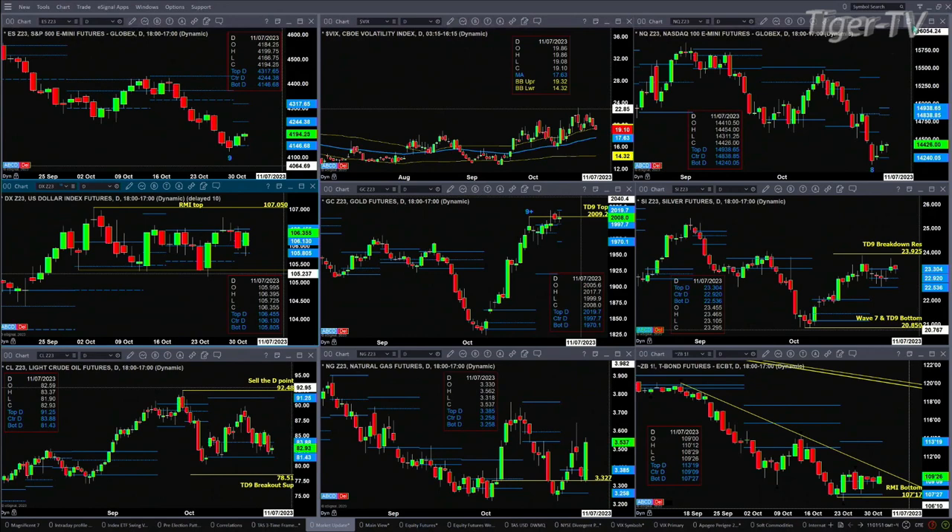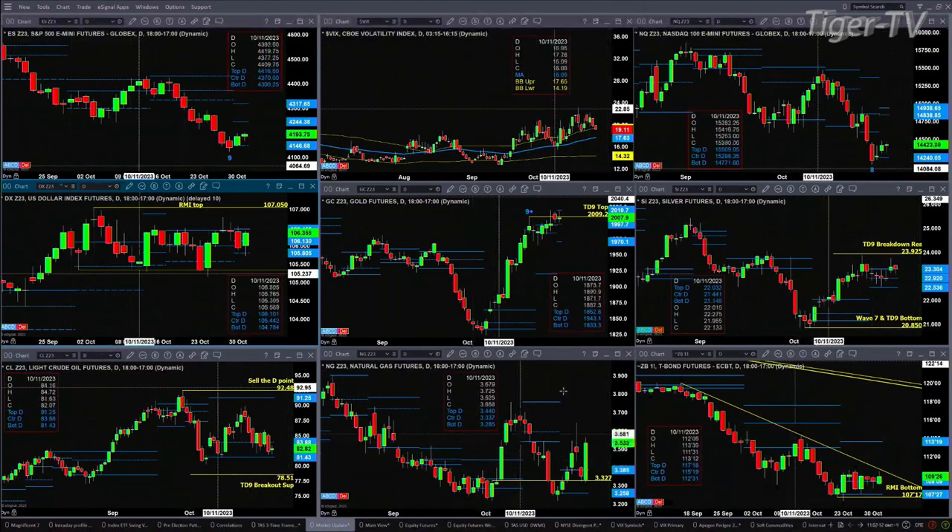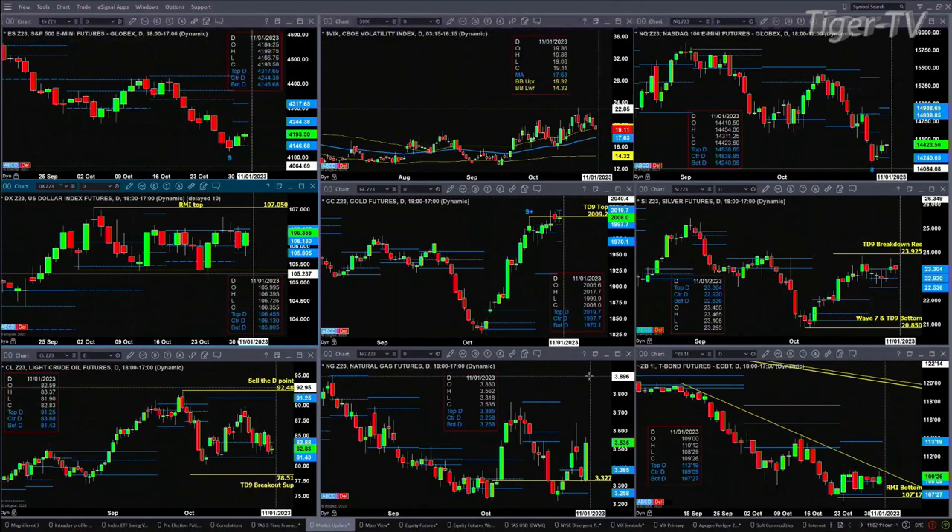If we take a look at silver, it did close above the top of its profile yesterday. It does not have a top, but it does have resistance up at 23.92. Light sweet crude continues its consolidation inside its profile — price right now is stuck in that bullish buy zone between 81.43 and 83.88. Natural gas did test and reject the top of that swing point yesterday — that was the October 3rd swing point — and it has most certainly taken off.